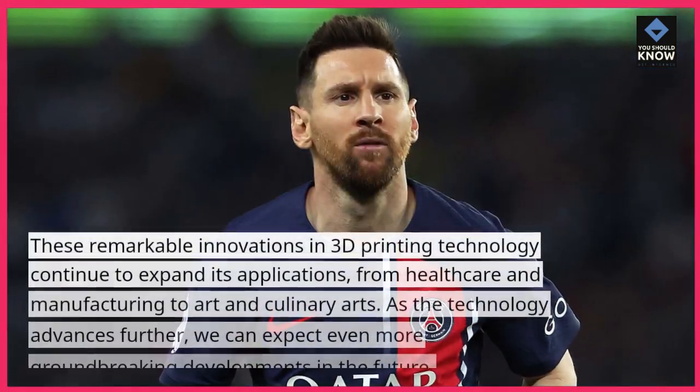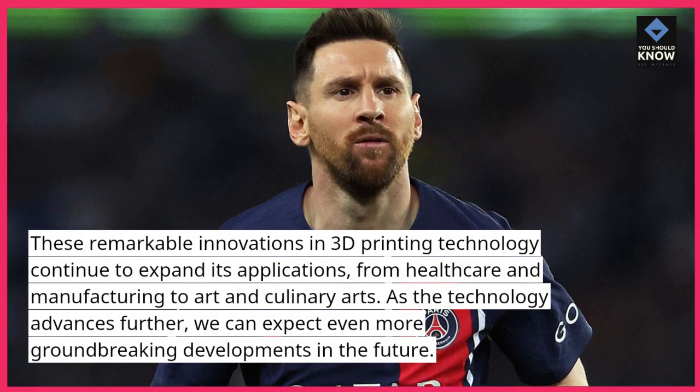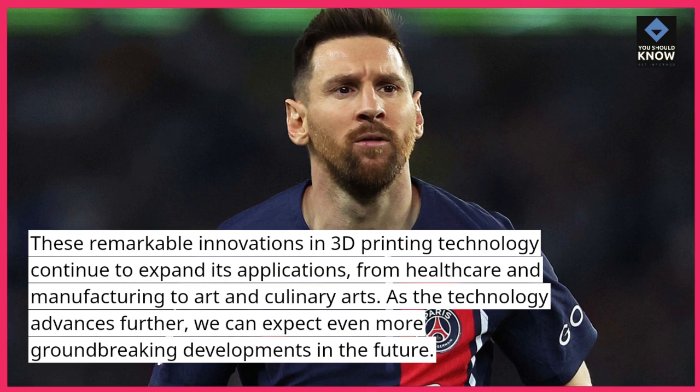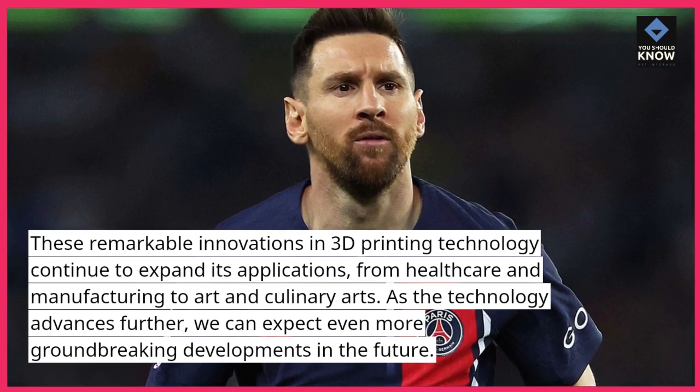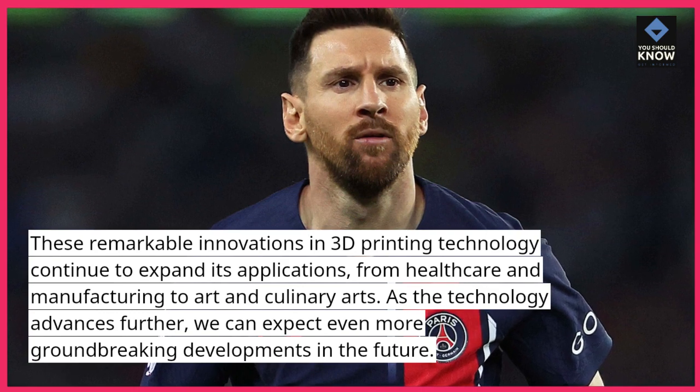These remarkable innovations in 3D printing technology continue to expand its applications, from healthcare and manufacturing to art and culinary arts. As the technology advances further, we can expect even more groundbreaking developments in the future.